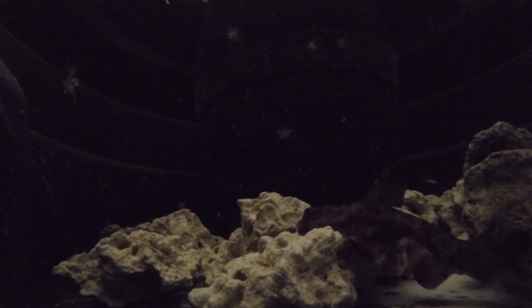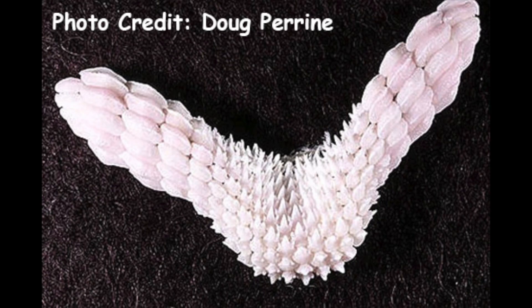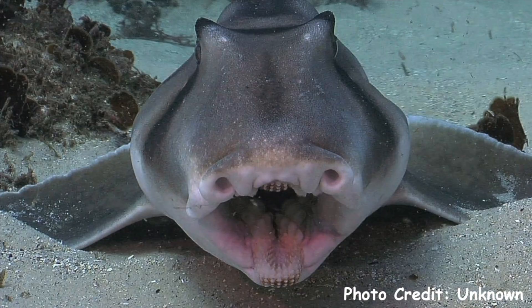These sharks are pretty slow and sluggish, and stay mostly on the bottom of the seabed. They have a pretty gnarly jaw, which they can use for crushing small crustaceans and bony fish, which they eat quite a bit of.